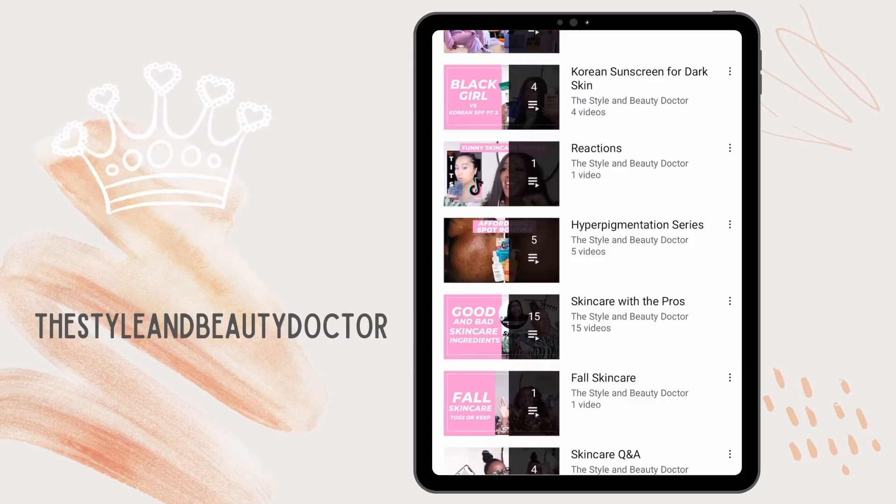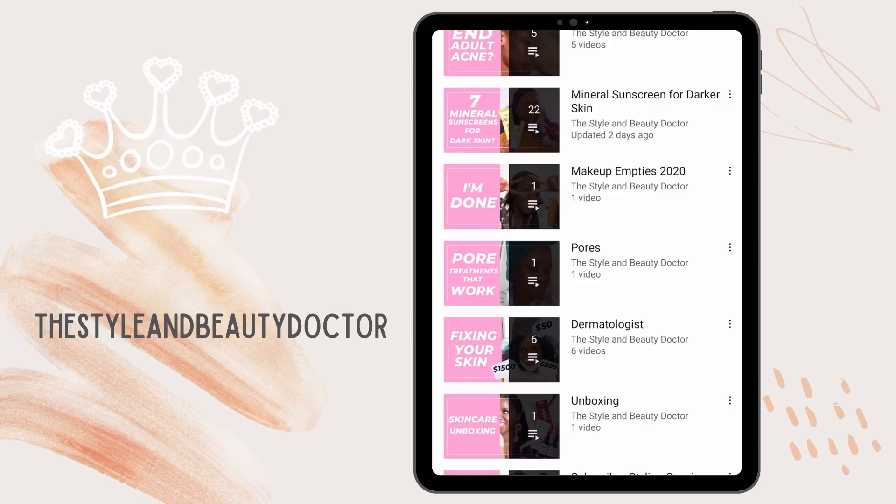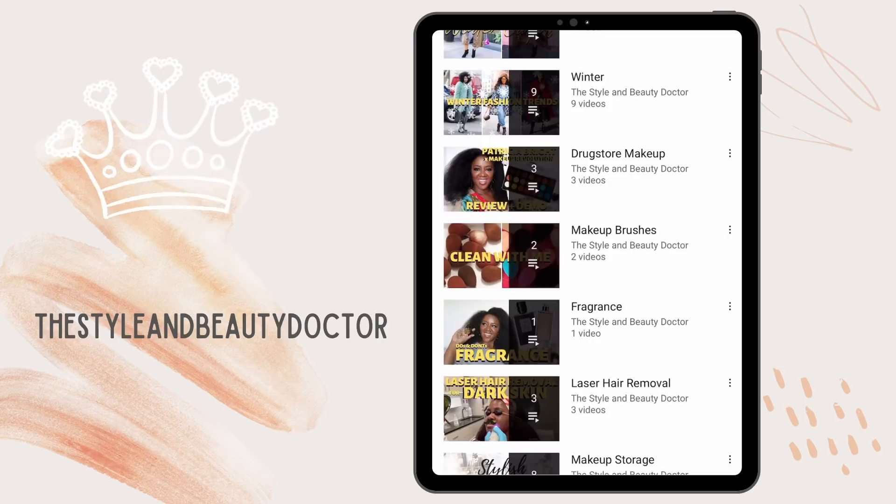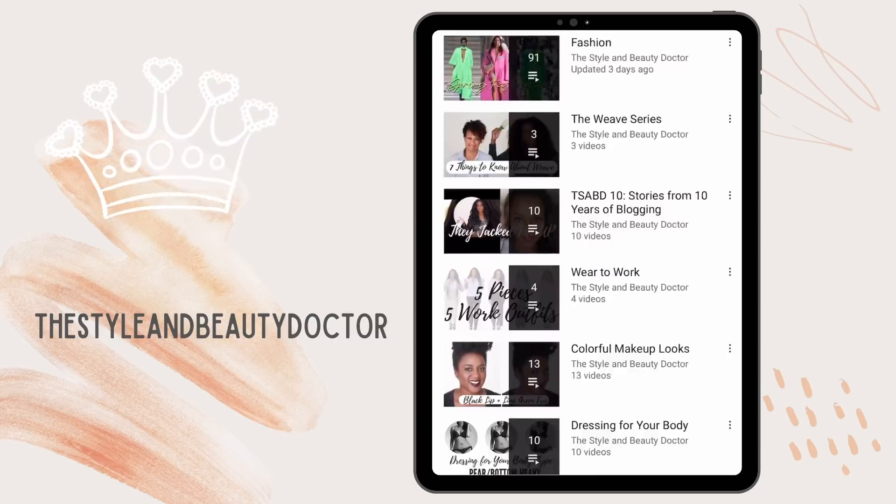Danielle is the true queen of sunscreen. She's got over 50 different videos of sunscreens on her channel — a playlist for Korean sunscreens, sunscreens for acne, mineral and chemical sunscreens. If there is a sunscreen, she has tried it. Her content is educational and super fun, so if you're looking for learning and laughter, you definitely want to subscribe to her. That's why it was super important for me to get her opinion too.